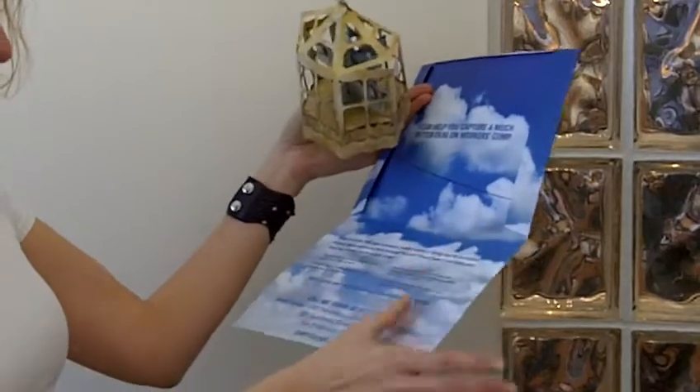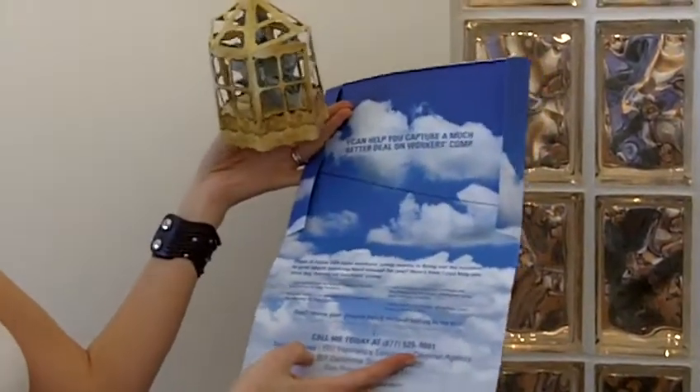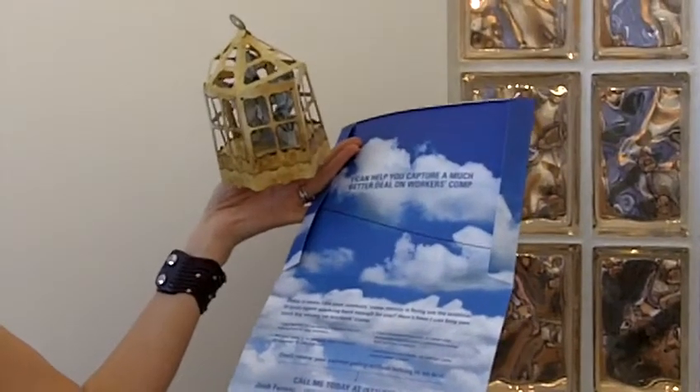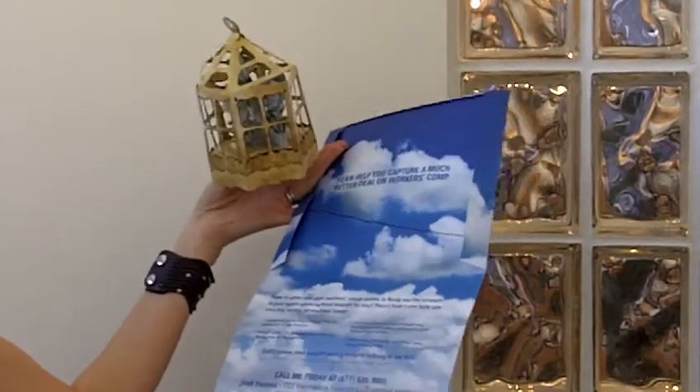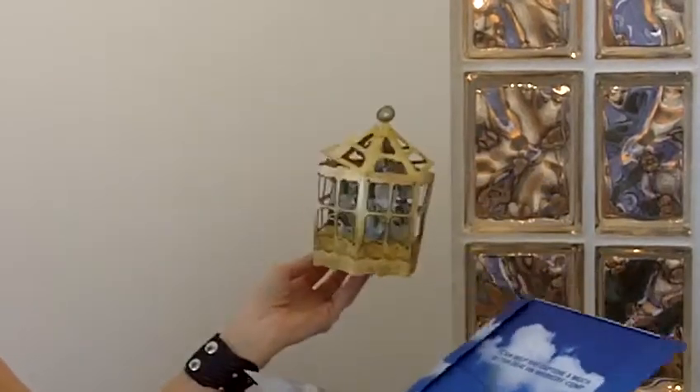Inside you have more information on the agency — Sentinel Agency — as well as the contact information for the agent, and the number and address as well. So it's a great way to personalize a piece, but still keep it fun and interesting.